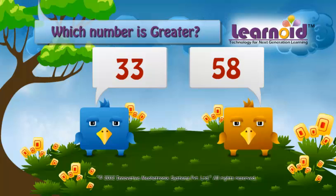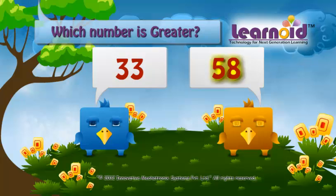First see the first digit in both numbers. In 33 it is 3 and in 58 it is 5. 5 is greater than 3, so 58 is greater than 33.